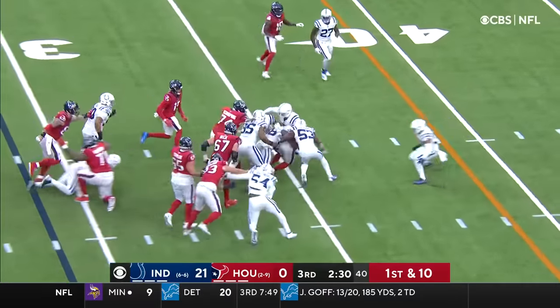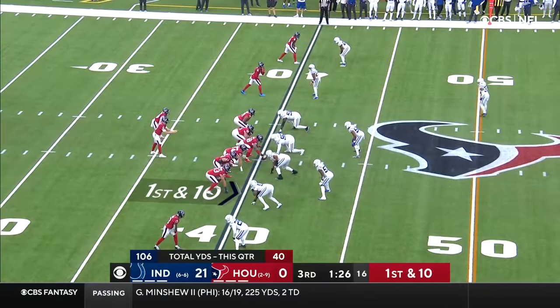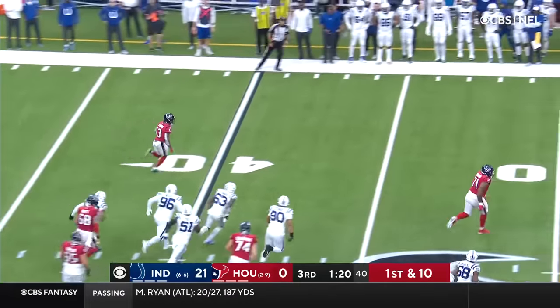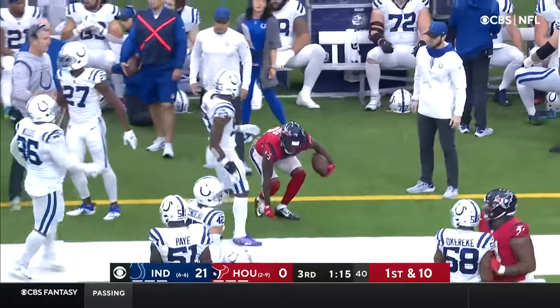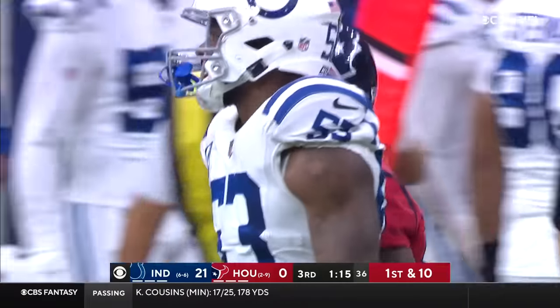This is Burkhead, and Burkhead with a little running room up the middle, across the 35 to the 36. Then back to Brandon Cooks, left side, running room to midfield, and out of bounds. He'll be marked out at about the 45-yard line, but that is good for another Houston first down.